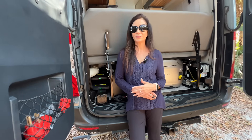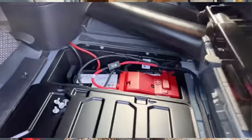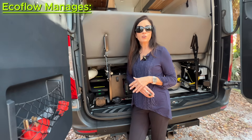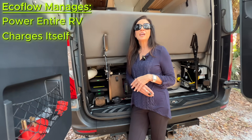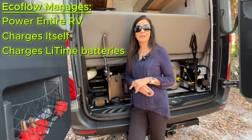Here's what's new. This second alternator charger is connected to the engine battery. So when I'm driving, the alternator sends power into the EcoFlow, and from there the EcoFlow manages everything. It powers the RV, keeps itself charged, and when I enable it in the app, it can also charge the LiFePO4 batteries at the same time.